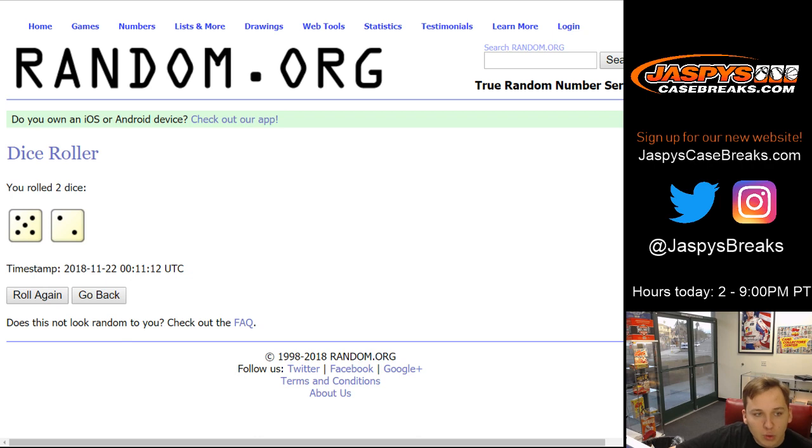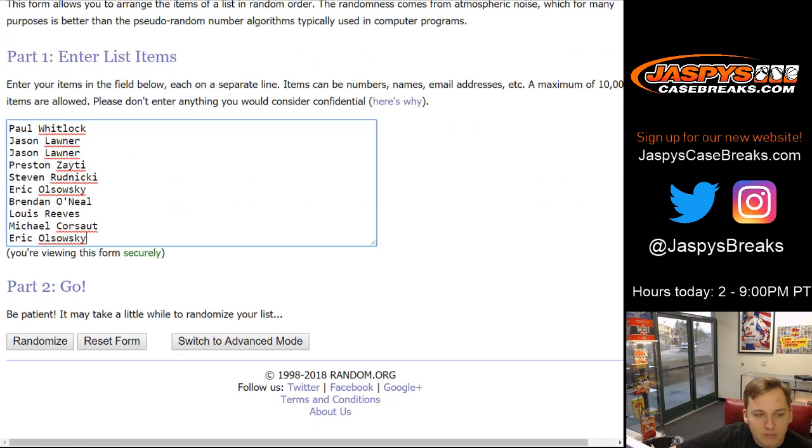Let's roll the dice and we'll go seven times — lucky number seven. So ten names and ten numbers. Good luck everybody.